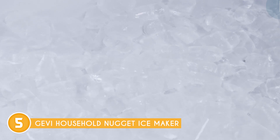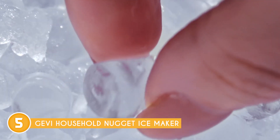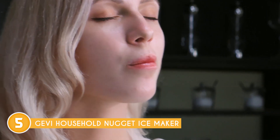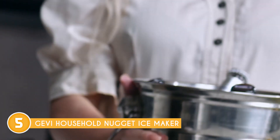Maintenance is hassle-free with this ice maker. It features a self-cleaning function that removes impurities or mineral buildup, guaranteeing fresh and clean ice every time. Additionally, the removable ice basket and water tank make it convenient to clean and refill, further enhancing its user-friendly design.